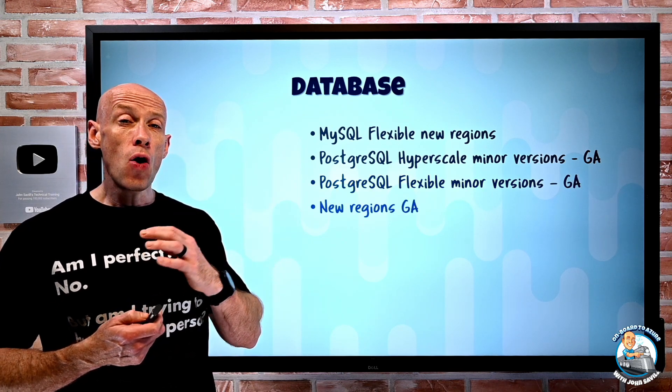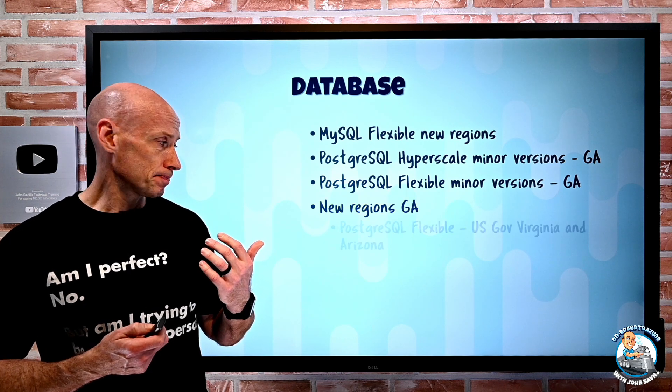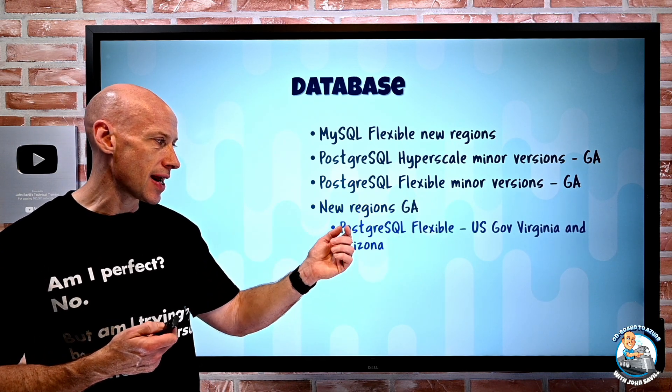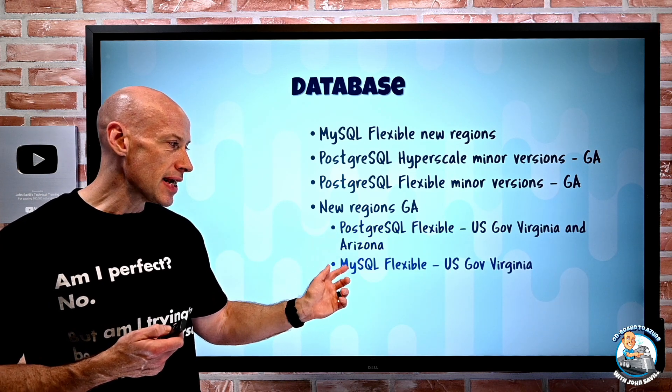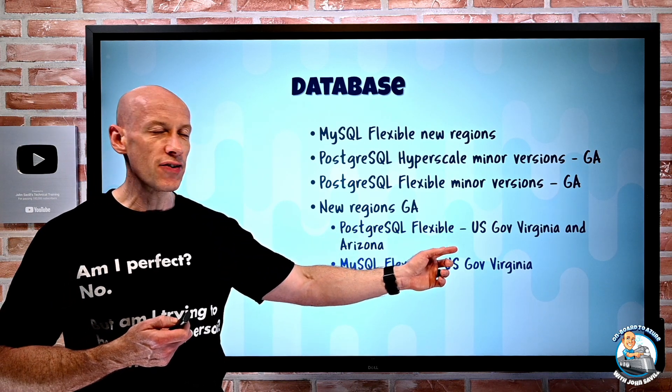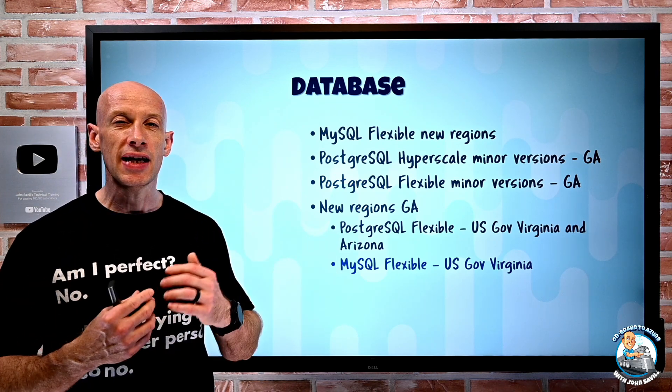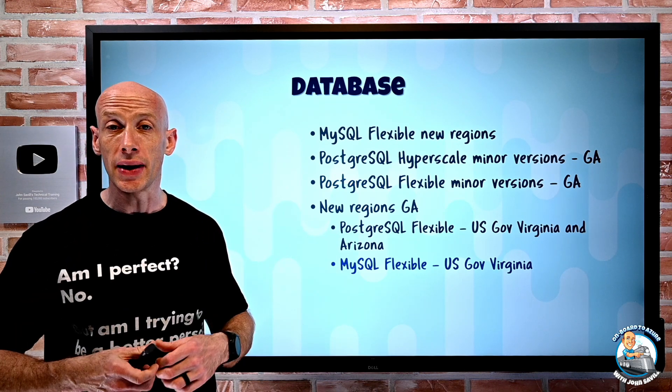A number of new regions were announced as GA. PostgreSQL Flexible is now in USGov Virginia and Arizona, and MySQL Flexible is in USGov Virginia — taking those services and making them available in the sovereign government cloud.